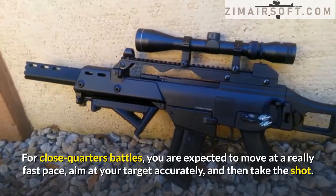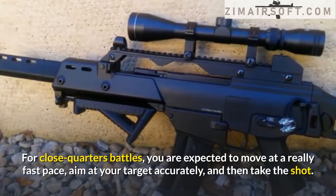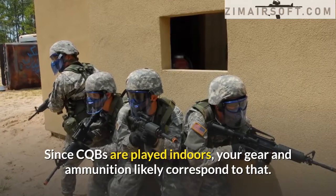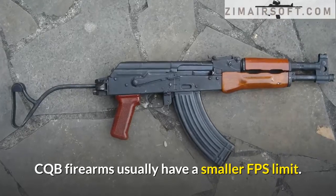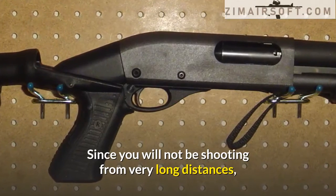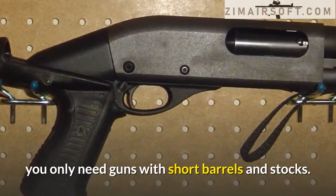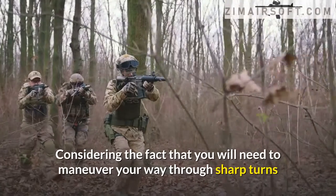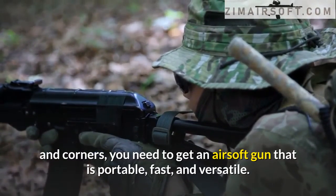For close quarters battles, you are expected to move at a really fast pace, aim at your target accurately, and take the shot. Since CQBs are played indoors, your gear and ammunition should correspond to that. CQB firearms usually have a smaller FPS limit since you will not be shooting from very long distances. You only need guns with short barrels and stocks, and considering you will need to maneuver through sharp turns and corners, you need an airsoft gun that is portable, fast, and versatile.